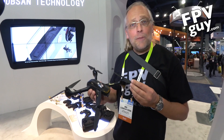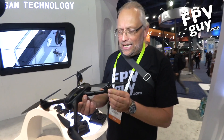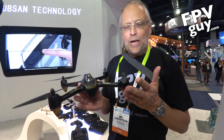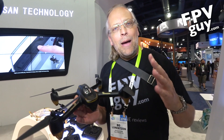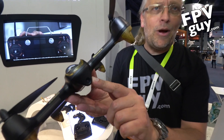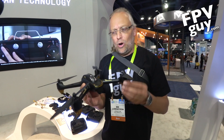Right now I'm at the Hubsan booth, and one of the very cool things I found here is the Hubsan GPS. This is a GPS-equipped mini quad at about the $300 price point, with follow me and a 1080p camera right up front here, that gives you useful video quality.